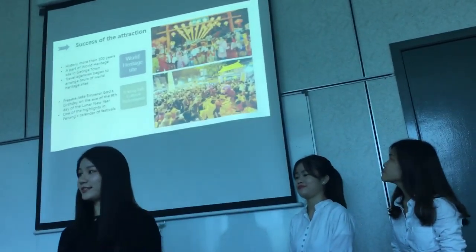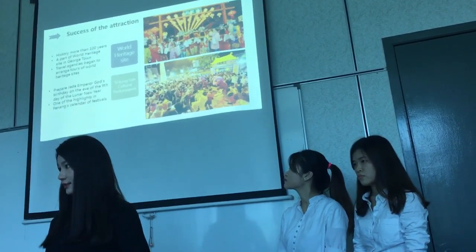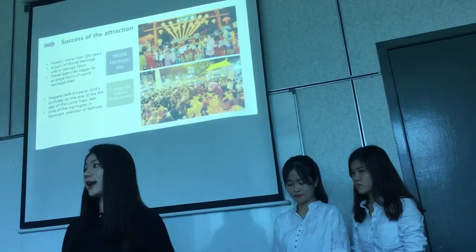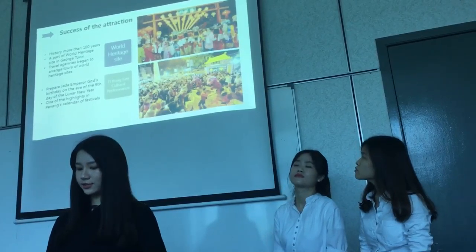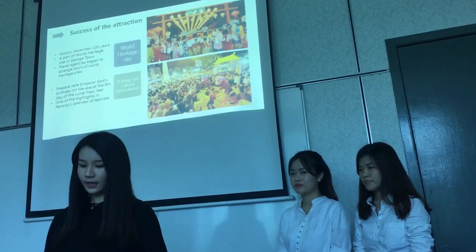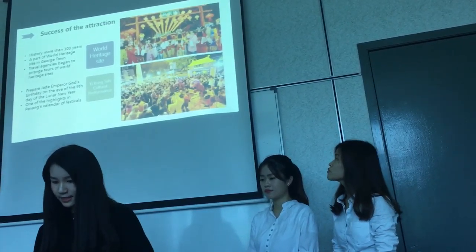I will be presenting the success of the attraction. Firstly, Chiu Jeti is a World Heritage Site with a history of more than 100 years. When Georgetown became a World Heritage Site, Chiu Jeti became part of it. After achieving this status, many travel agents began to arrange tourists to visit Chiu Jeti, making it famous around the world.